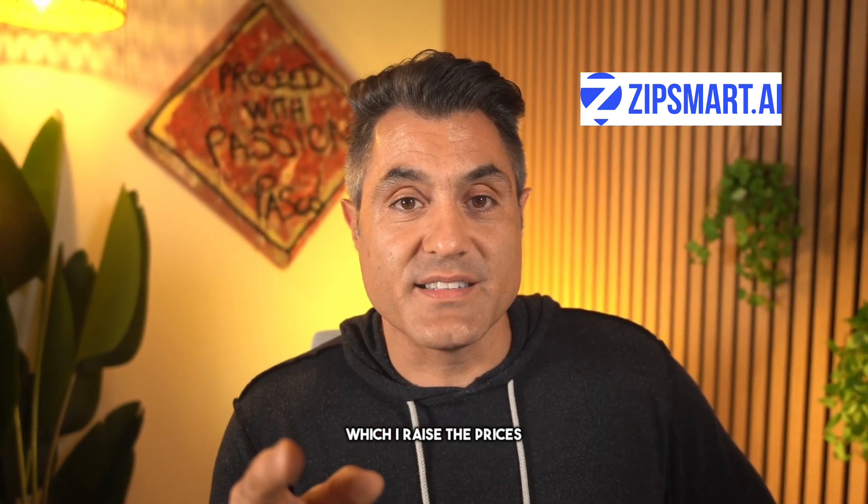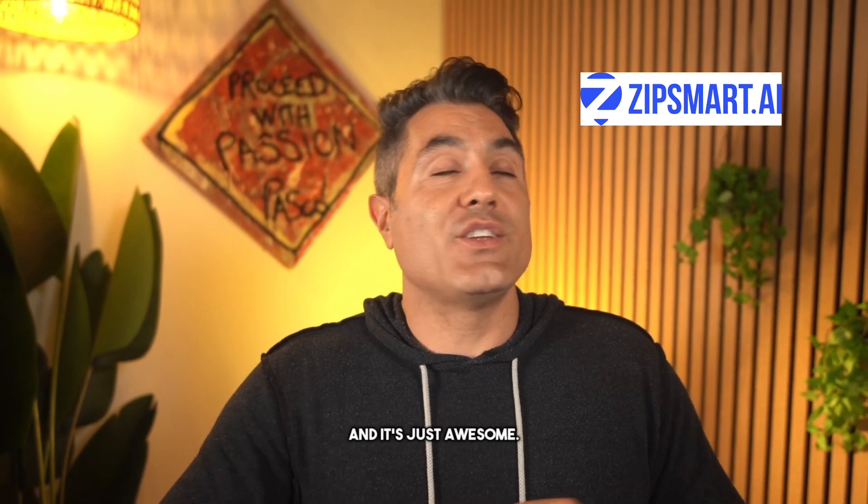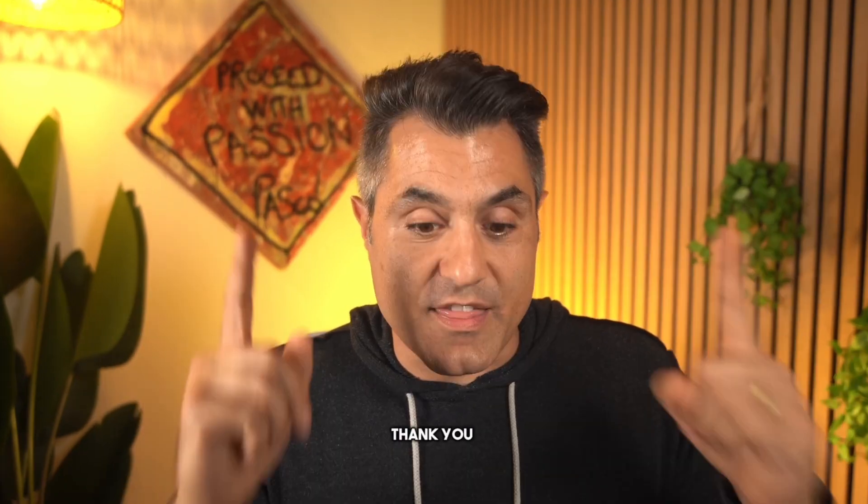If you want to check it out for yourself, visit ZipSmart.ai before version 3.0 releases, which I'm raising the prices on because it's revolutionarily different than version 2.0 and it's just awesome. So if you want to support me and support the channel, that's a great way to do so, and I thank you for that.